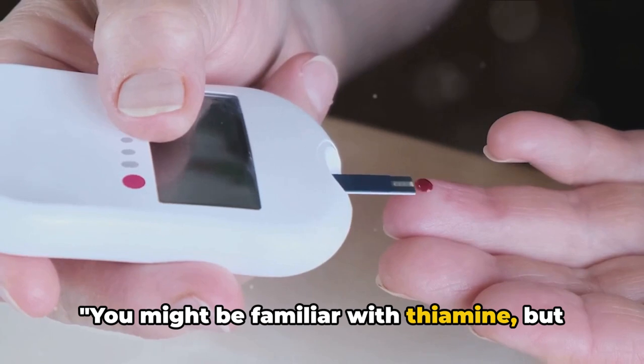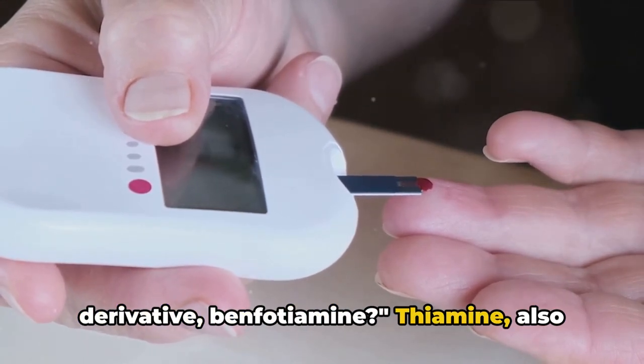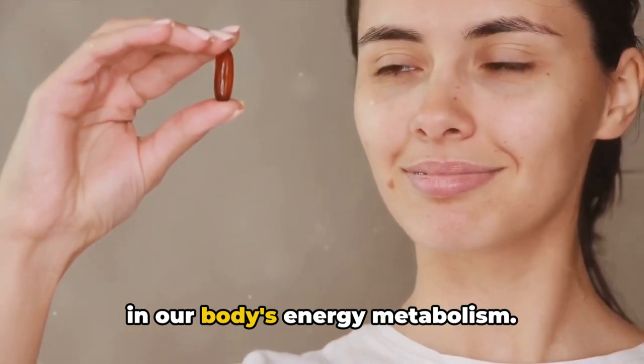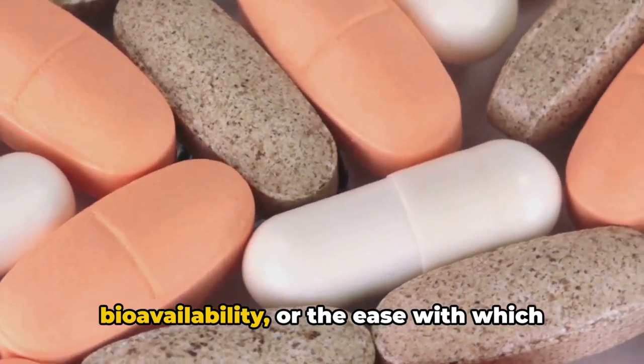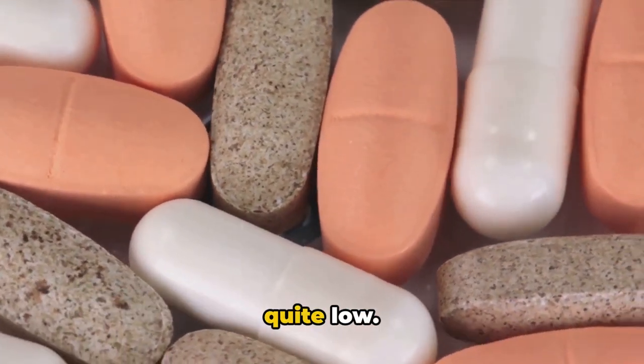You might be familiar with thiamine, but have you heard about its synthetic derivative, benfodiamine? Thiamine, also known as vitamin B1, plays a crucial role in our body's energy metabolism. However, the traditional thiamine supplements have a key limitation — their bioavailability, or the ease with which our bodies can absorb and utilize them, is quite low.